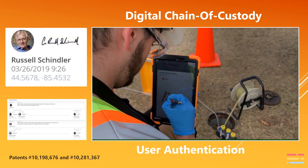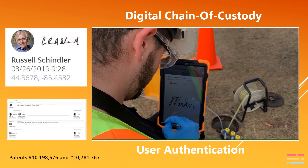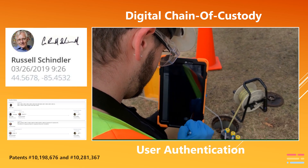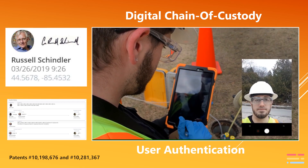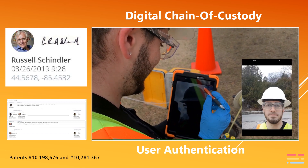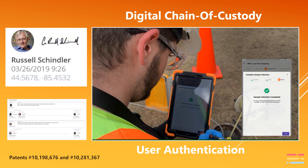SampleServe uses its patented digital chain of custody with three-part authentication to document the sample collector and chain of custody through the sample delivery to the laboratory. At sample collection and every exchange of custody, both GPS and timestamp are collected automatically. The SampleServe digital chain of custody is significantly better than any paper chain of custody.